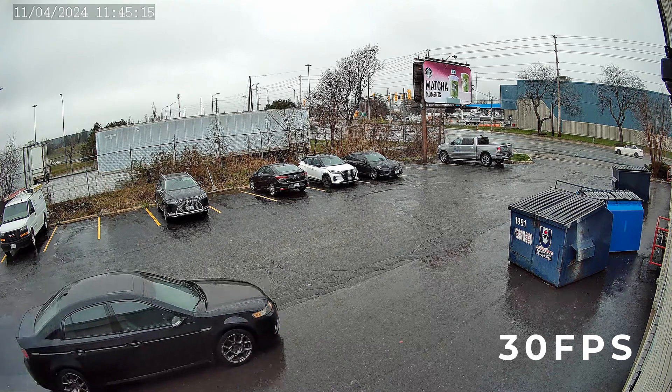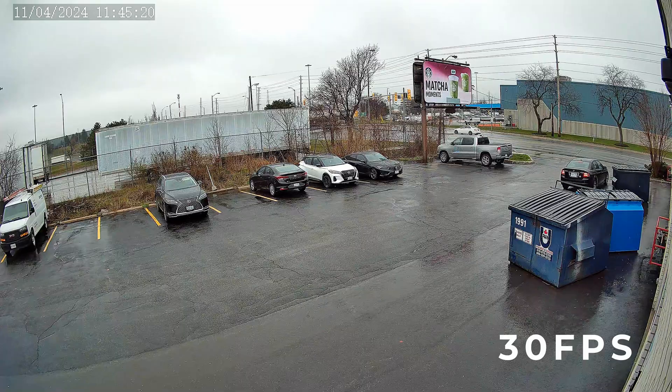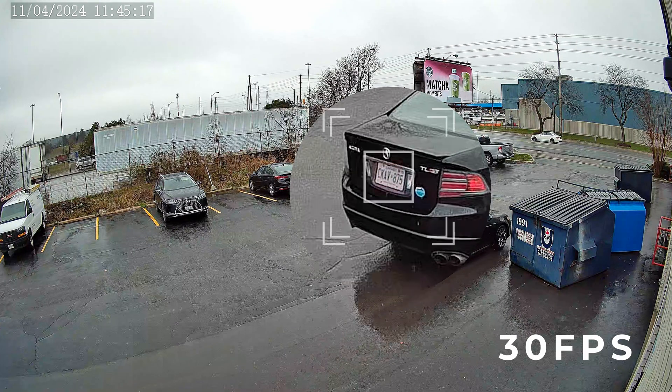I started the test at 30 frames per second, which is the highest available on this camera. Slowing the footage down, we can see that the license plate was captured clearly as I drove past. No issues here.